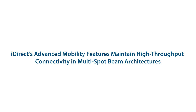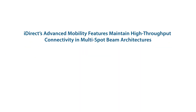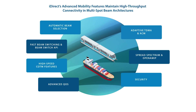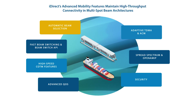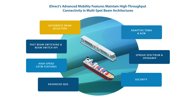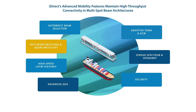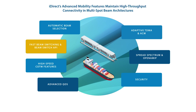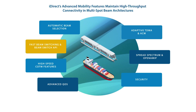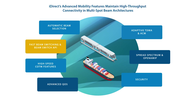Mobility is a key market for 4.1.3. iDirect has been an industry leader in mobility for more than 20 years with our Advanced Mobility feature set. Today, we offer automatic beam selection, which automatically connects to satellite beams as an endpoint travels across multiple footprints, and fast beam switching, which reduces overall switching time. We are also able to maintain user sessions across beam switches and have features such as fast reacquisition to minimize traffic interruption in the event of a blockage.